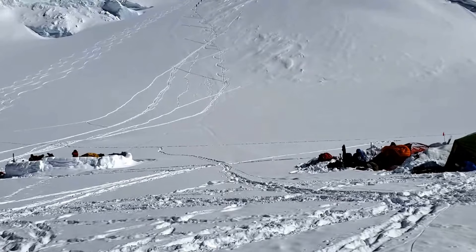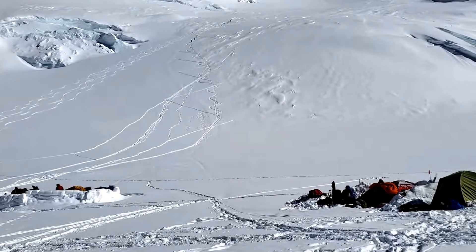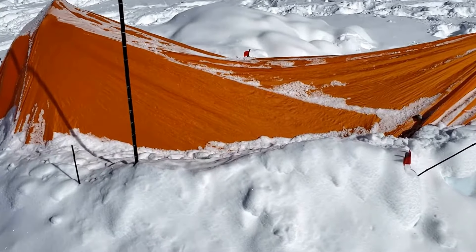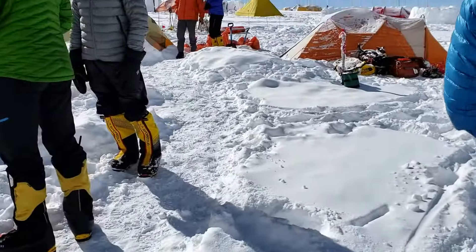Look up here — there's three groups: a three-person team lower down, a four-to-six person team, and way up top there's a two-to-three person team, and that'll be where we're going tomorrow. Here's our latrine, doing really really well. Here's our team over here.